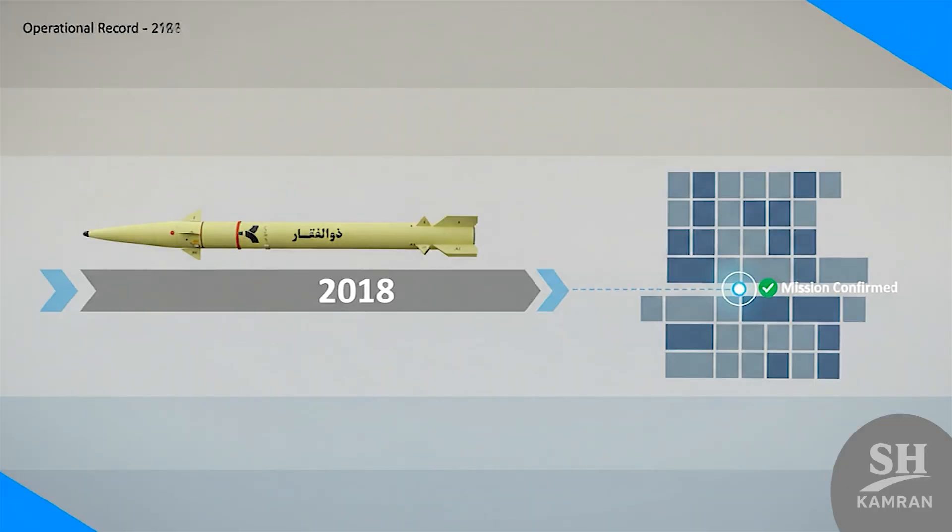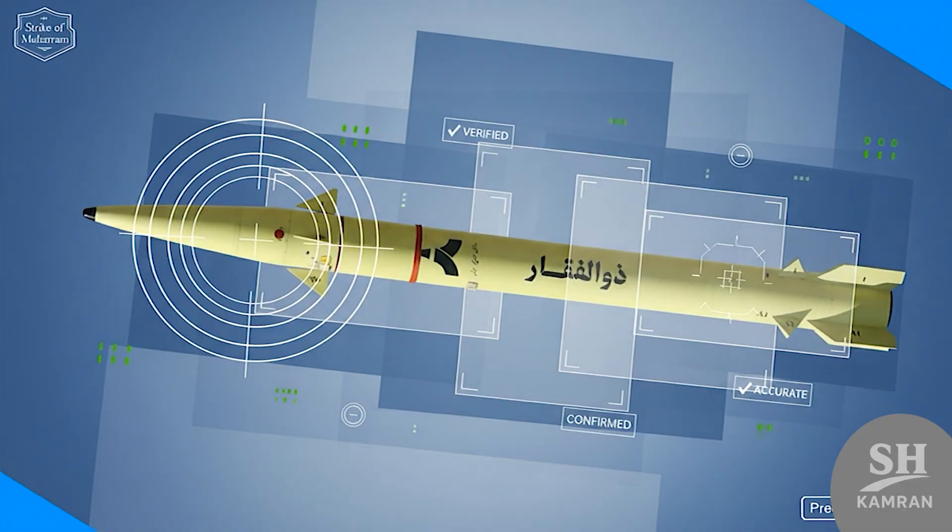Once again in 2018, after the terror attack in Ahvaz, Zulf-Agars were fired towards the east of the Euphrates to take revenge from the terrorists. In this operation, called Strike of Muharram, the missiles hit buildings with striking accuracy, and released images prove these missiles are truly pinpoint accurate and no joke.